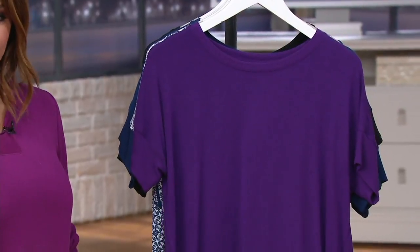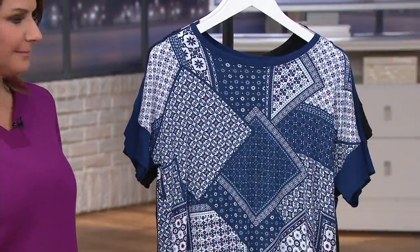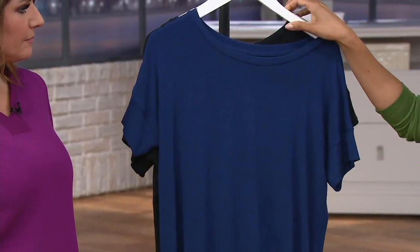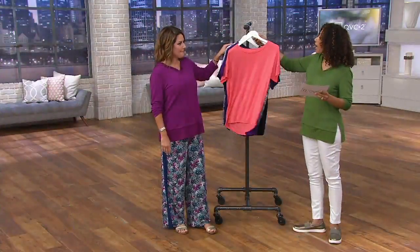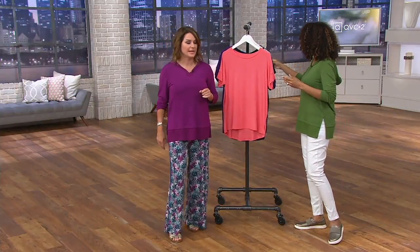Coral Glow makes its return in small through extra large. Dark purple is extra small through large. Blue patchwork we're down to small through large, same story in night navy — only small through large — and then black we have small through extra large. We're very limited, but if we have your size in any of the colors, they're all really good choices.